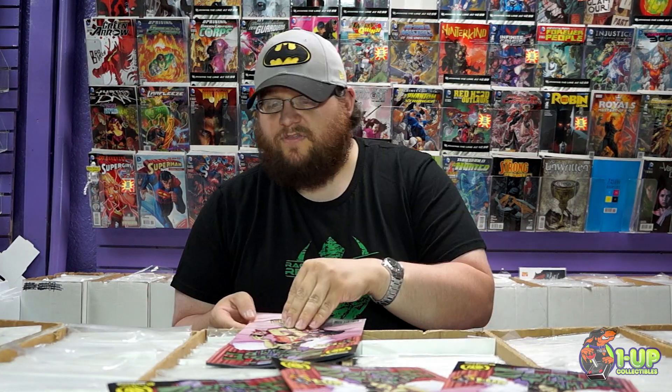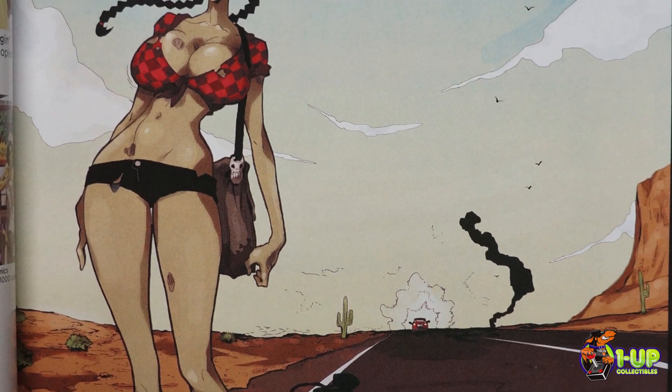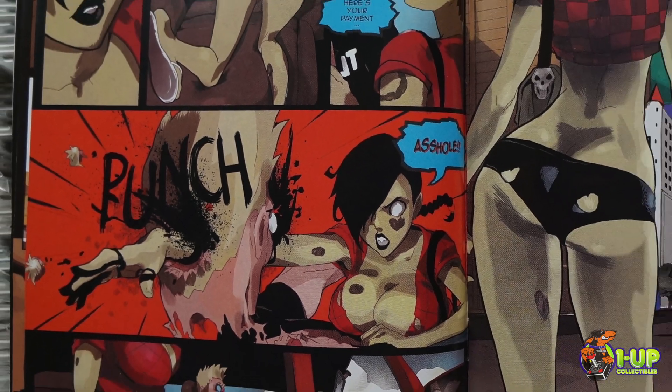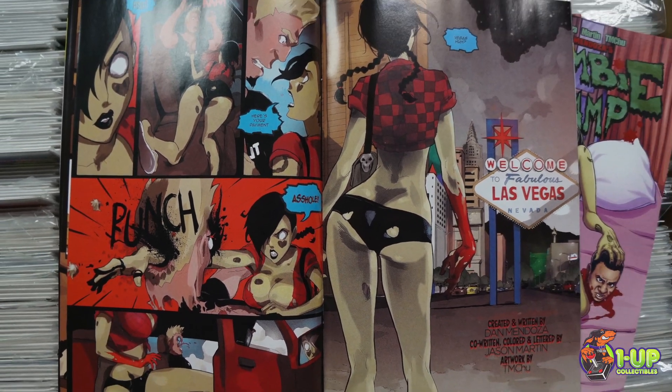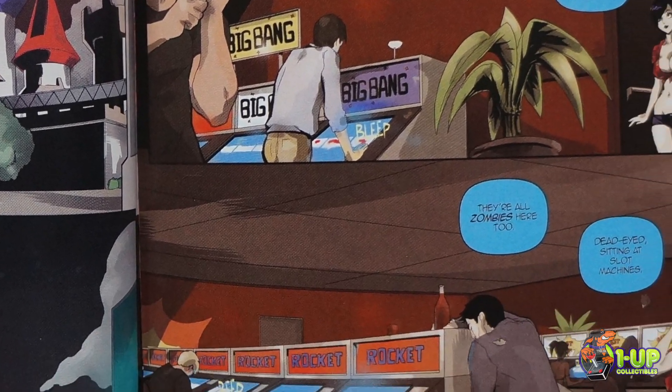This book, I've been looking forward to it for a while since the Free Comic Book Day preview came out, and that's right where this book starts out — Zombie Tramp in Vegas. The whole premise is, what a better place to blend in with all the freaks than to go to Vegas.